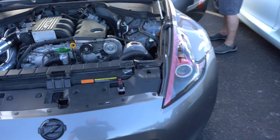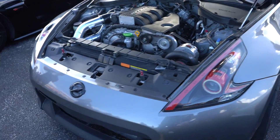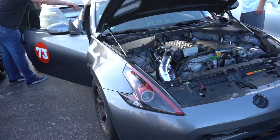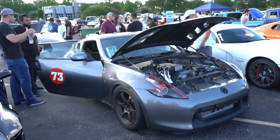Supercharged 370Z — got a still and centrifugal supercharger. That's pretty rowdy.